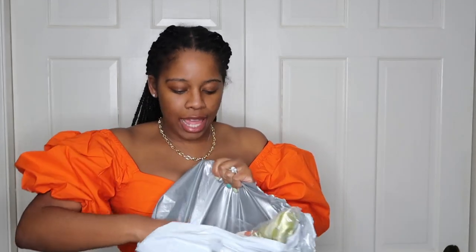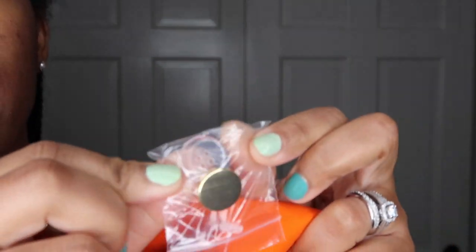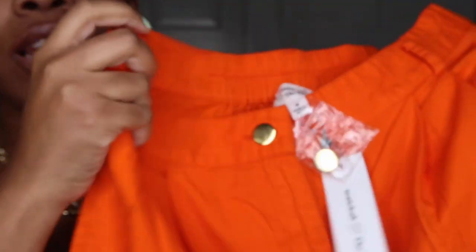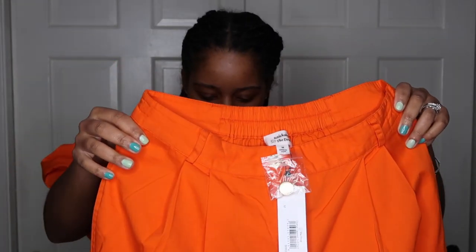Next is the orange tapered 12 pants, and I got these in a size medium. As far as the feel, it's light, not heavy at all. You get a gold button and some extra buttons. I love the orange. You get pockets and a pleated detail. Let me just try them on — they look a little see-through.